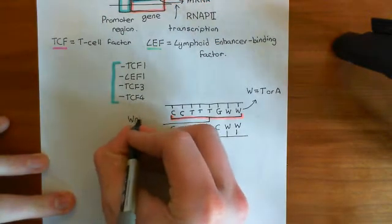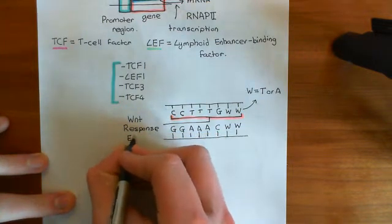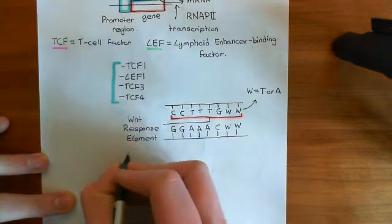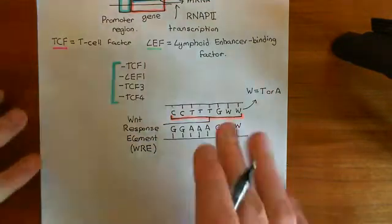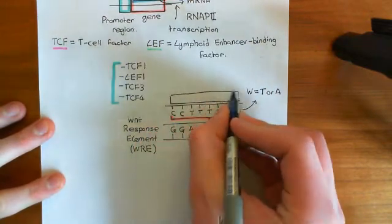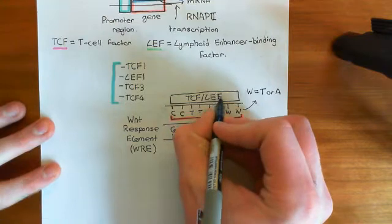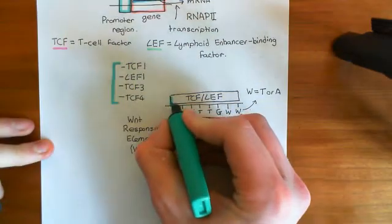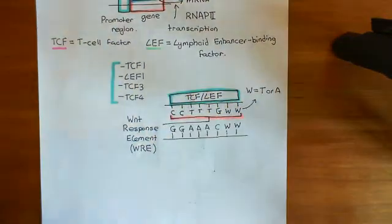This sequence of eight organic bases has a special name — it's known as the Wnt response element, often abbreviated to WRE: W for Wnt, R for response, E for element. A TCF family transcription factor is going to bind to this Wnt response element. The WRE is present in a huge number of different promoter regions, and in all of those promoter regions you're going to have a TCF/LEF family transcription factor bound there all the time.